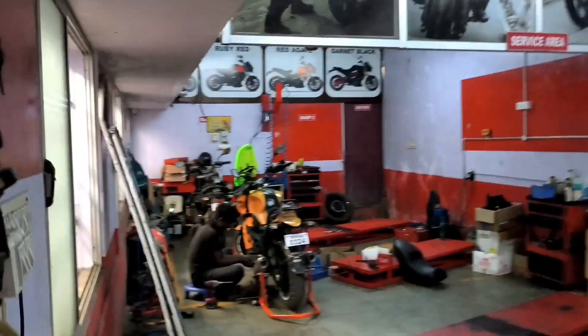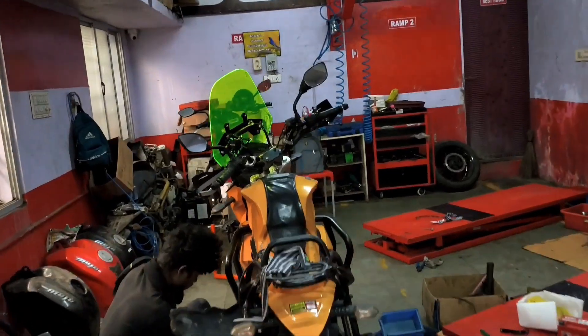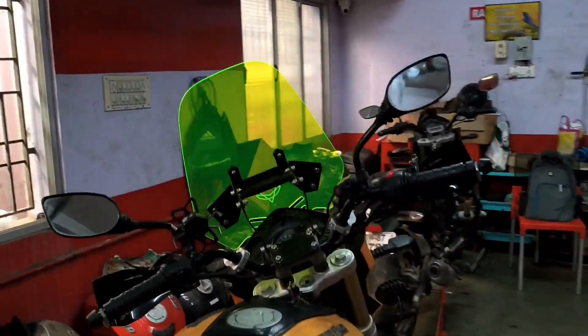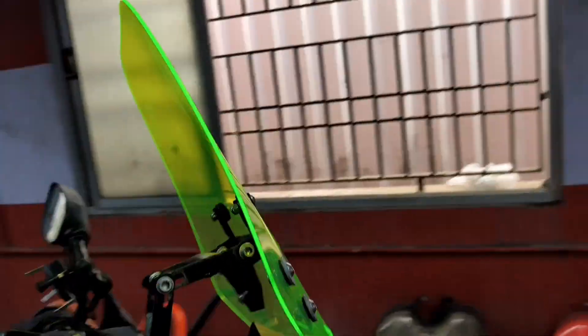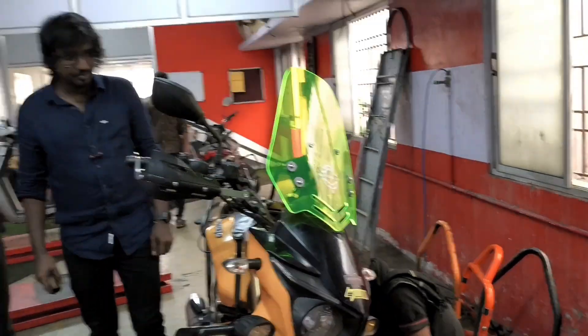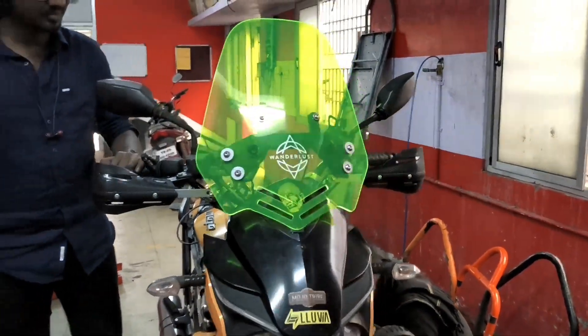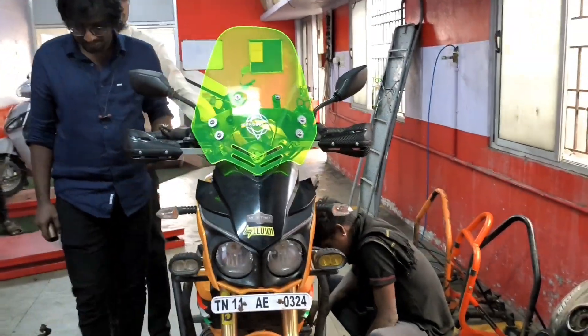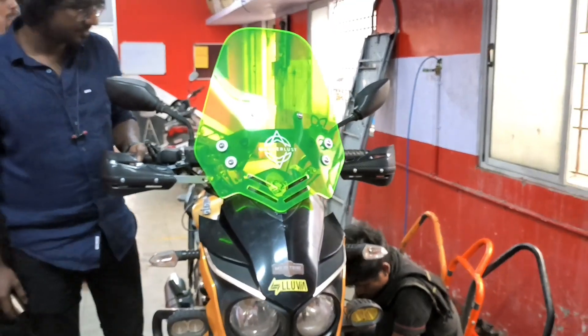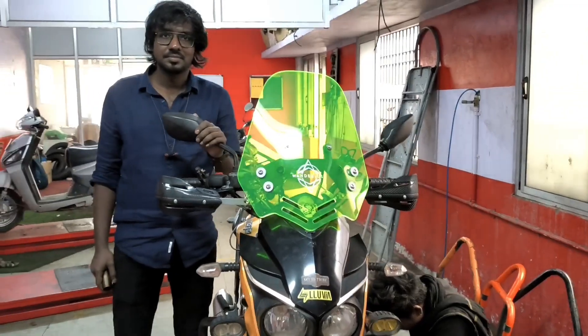In proper lighting this is a kind of indoor setup where it looks like some light is fitted and it's glowing, which looks really nice. People who are fond of tall visors and windscreens can definitely go for it.